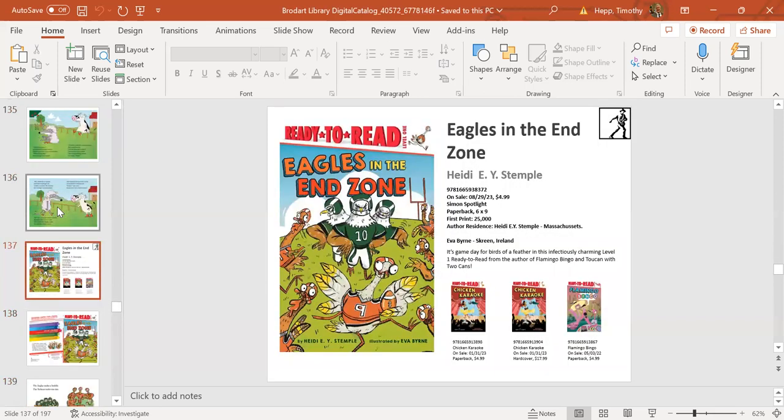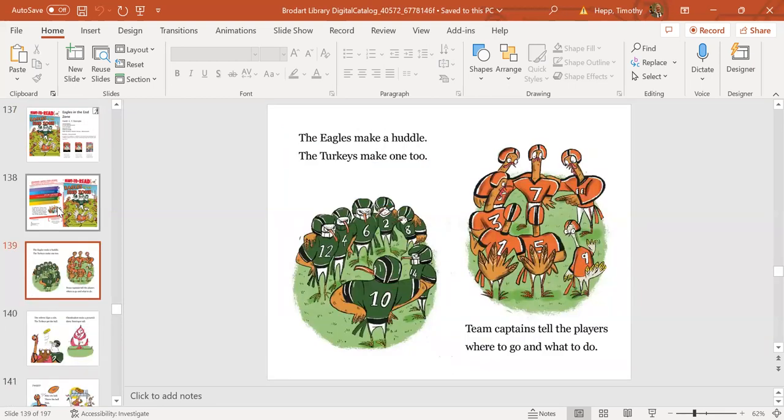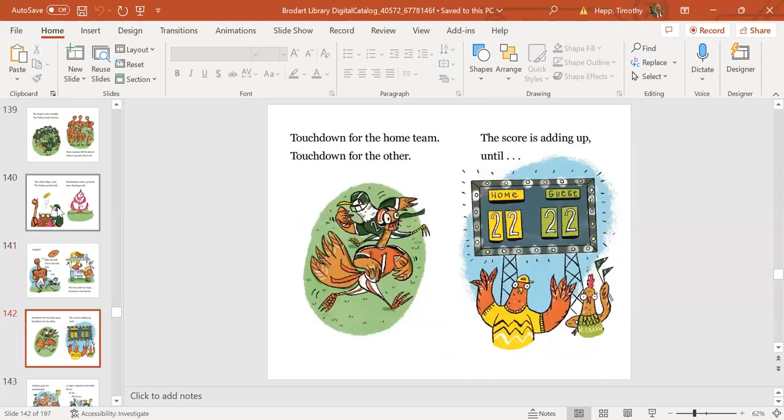Next up is Eagles in the End Zone—not the Philadelphia Eagles! This is Eagles by Heidi Stemple, daughter of Jane Yolen, whose books have really been picking up in popularity. This rhyming ready-to-read captures all the mayhem that takes place when the Eagles play the turkeys in a football game. Full color throughout, rhyming, easy words—a great ready-to-read activity for kids.